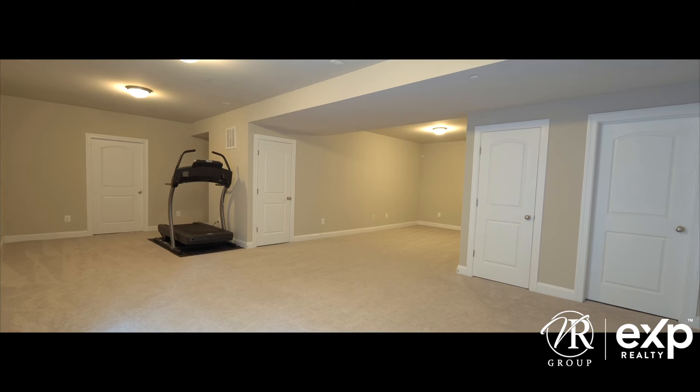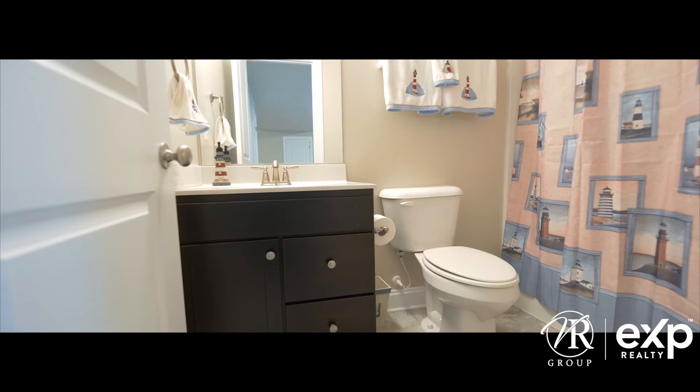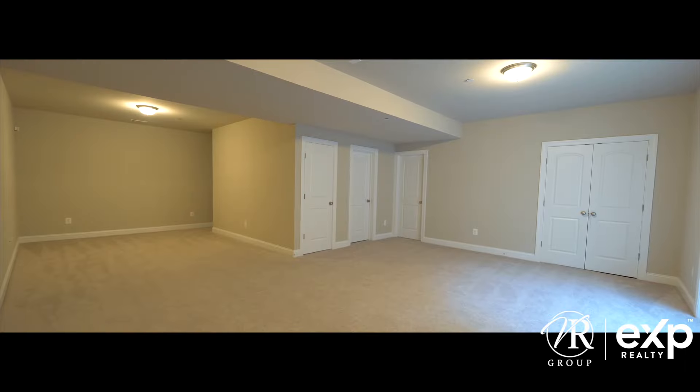This lower level completes what you want in a large space with plenty of storage and a full bathroom. The possibilities are endless — you can make this a rec room, theater room, office space, home gym, playroom, or whatever suits your needs.